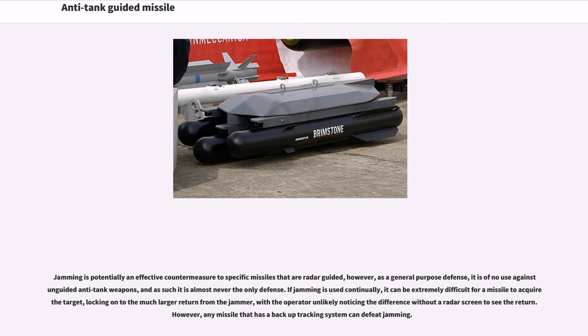Jamming is potentially an effective countermeasure to specific radar-guided missiles; however, as a general-purpose defense it is of no use against unguided anti-tank weapons, so it is almost never the only defense. If jamming is used continually, it can be extremely difficult for a missile to acquire the target, locking onto the much larger return from the jammer, with the operator unlikely to notice the difference without a radar screen. However, any missile that has a backup tracking system can defeat jamming.